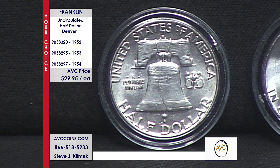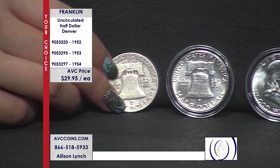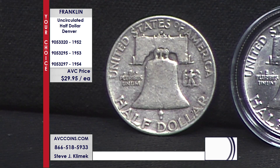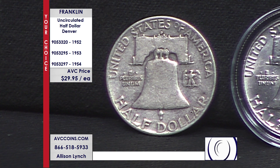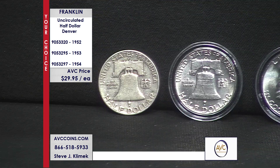It looks like kind of where the hook would go, where you put the rope through, when you're putting the bell up in the tower — that's actually the D mint mark. The numbers on Franklins are wow. The difference between a circulated coin, which is beautiful, and then an uncirculated coin — wow. That coin, my competition sells for $37. It's a D mint from 1952, and we're selling it for $29.95.